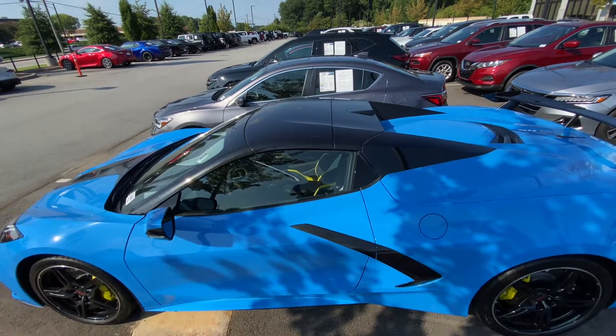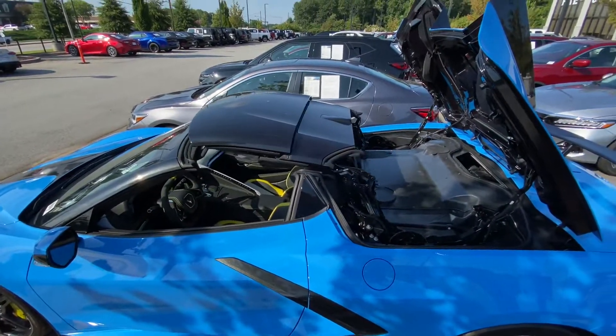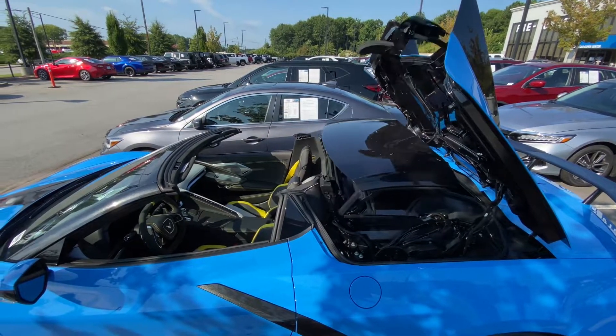And then of course with the convertible, you've got your folding convertible roof. All that stuff is power — you can do it from the key fob right there. Just give it a couple seconds to fold in and out as it does.